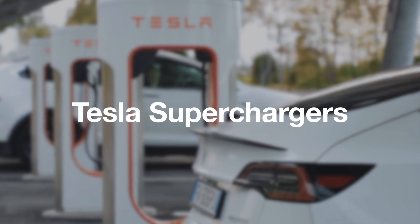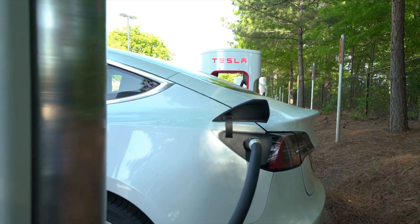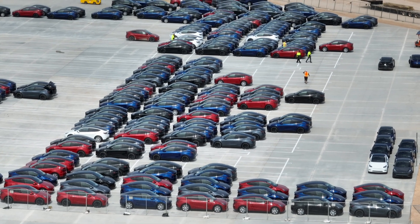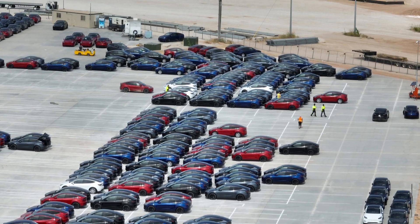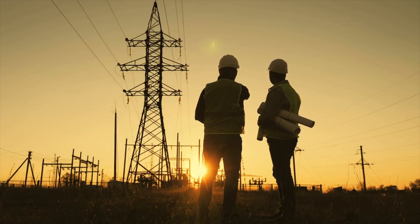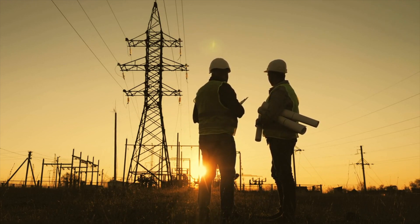Tesla Superchargers: The largest network in the United States is Tesla's Supercharger network, with limited distance between stations compared to Electrify America. What's more, Tesla's network isn't only available to Tesla vehicles. Elon Musk has stated that the infrastructure is open for other manufacturers to utilize, but not many have taken advantage of this yet.